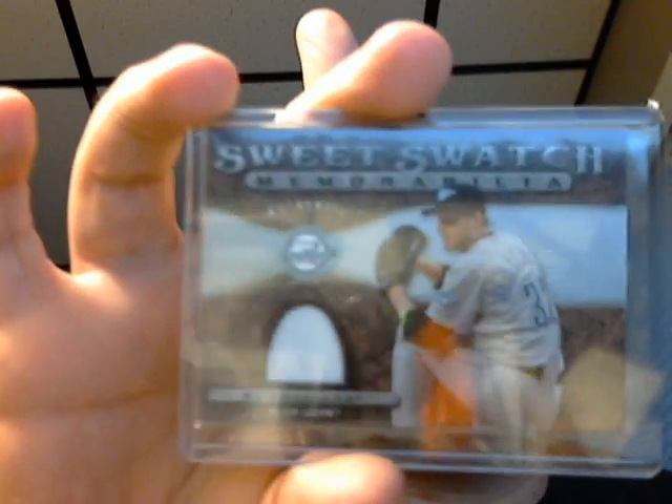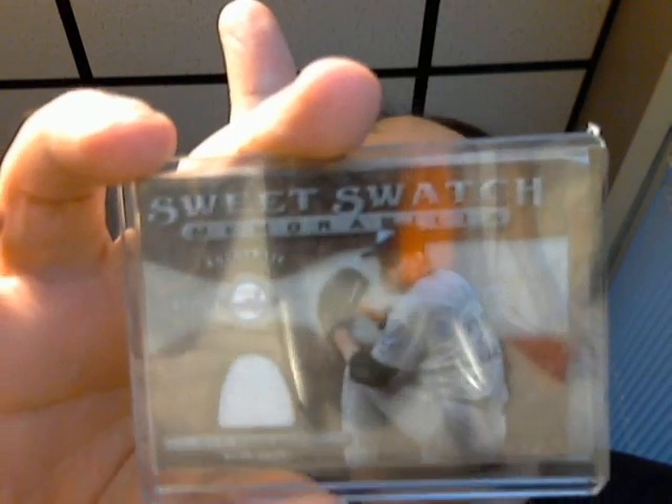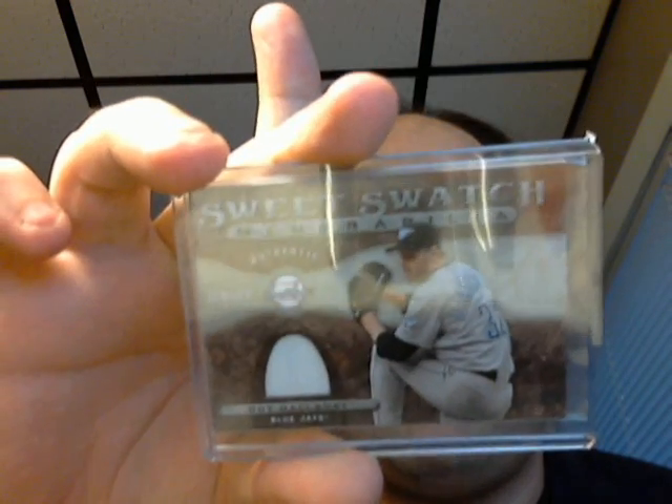Looks like he sent me another nice jersey card here — a Roy Halladay jersey. Very good picture, obviously. Sweet swatch from Sweet Spot 2009. Very cool.